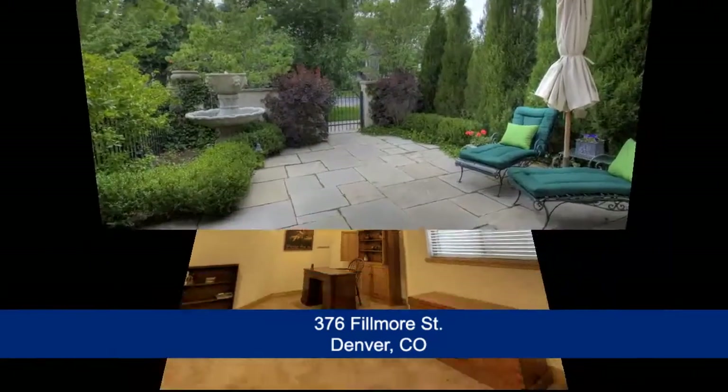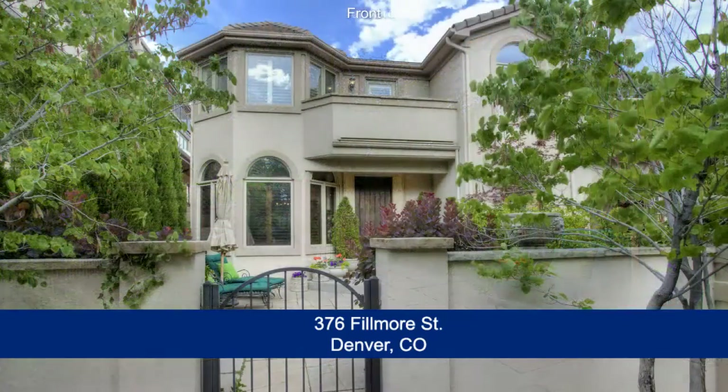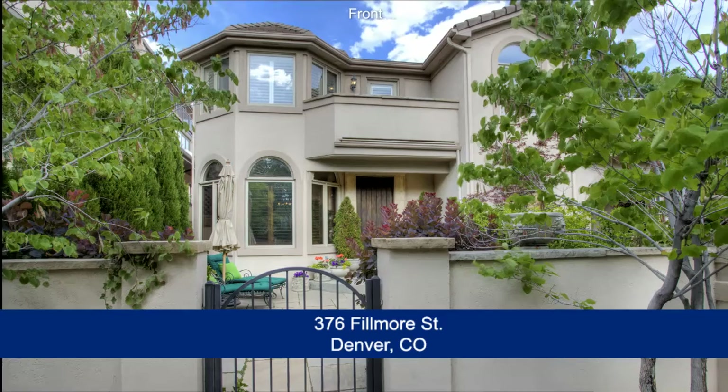This is a wonderful home right in the sweet spot of Cherry Creek North, just minutes from downtown Denver. Please call for a private showing — you'll be glad you did.